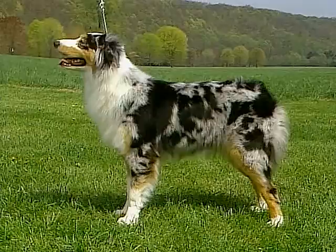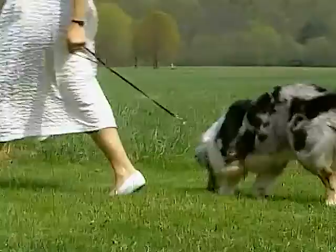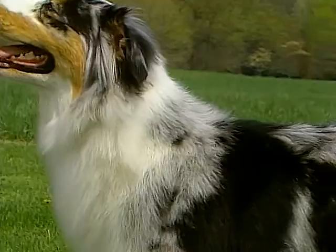One distinguishing characteristic of the Australian Shepherd is its tail, which is usually a naturally bobbed tail or it may be docked. The coat is moderate in length and somewhat coarse in texture, and can be either straight or wavy.